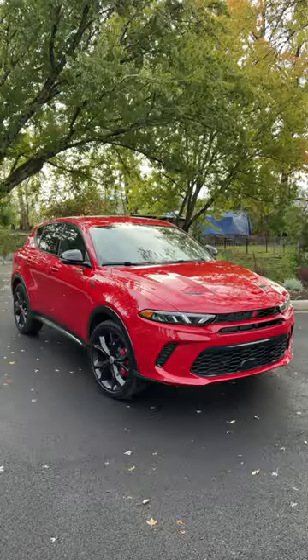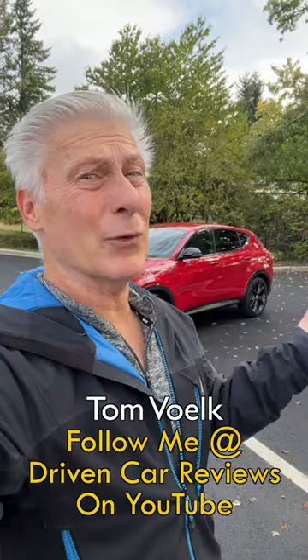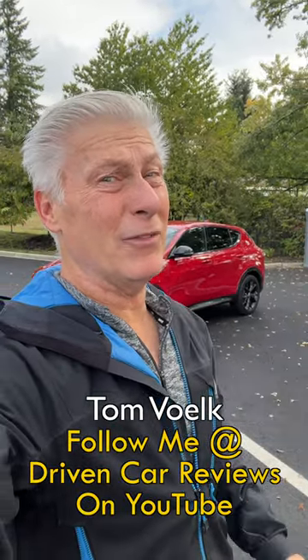This is definitely one that I need to get into for a full review. I've only had it for 30 minutes, but it makes a very good first impression.